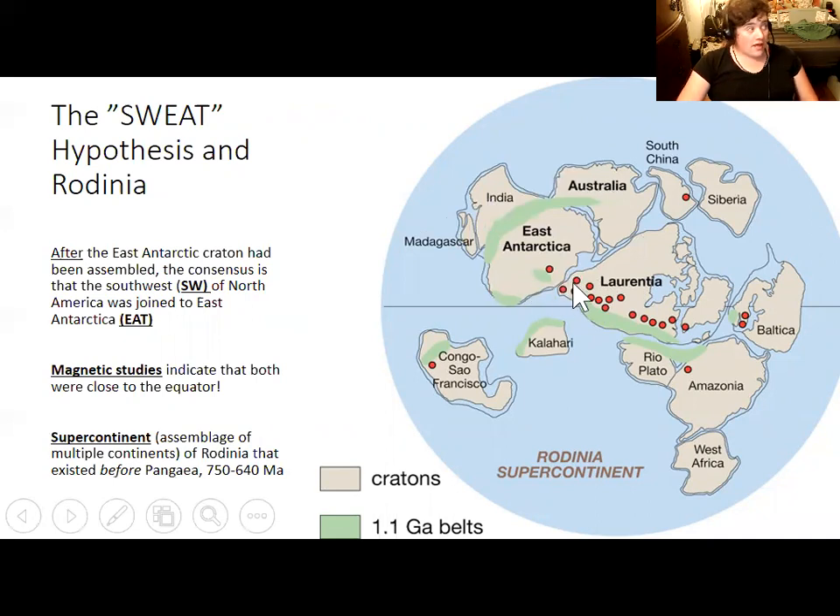Scientists have found similar rocks in East Antarctica and the southwestern United States with the same sequence of rocks, similar structures, and in some cases similar fossils. The SWEAT hypothesis states that southwestern North America — SW in SWEAT — was attached to East Antarctica as part of a supercontinent called Rodinia, which existed before Pangaea. It turns out the world's continents cycle in and out of being attached as a supercontinent — they come together, stay together for a relatively short time, then divergent plate boundaries form and push them apart again.